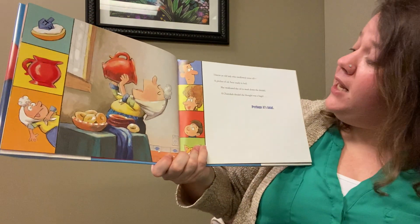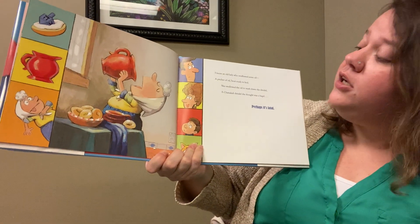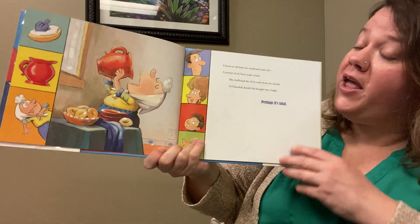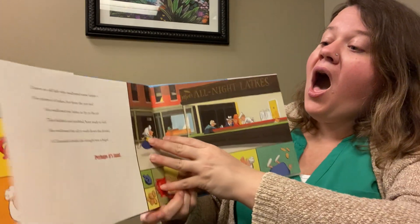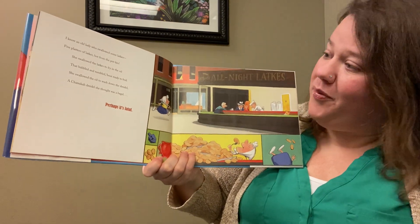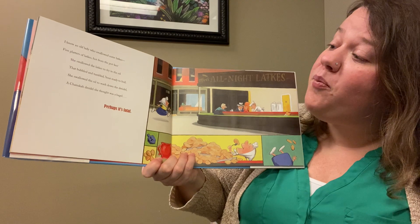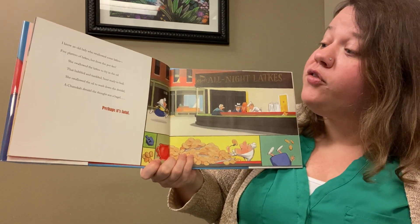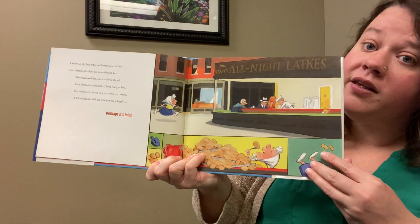I know an old lady who swallowed some oil, a pitcher of oil about ready to boil. She swallowed the oil to wash down the dreidel, a Hanukkah dreidel she thought was a bagel — perhaps it's fatal! I know an old lady who swallowed some latkes, five platters of latkes hot from the pot. She swallowed the latkes to fry in the oil that bubbled and tumbled about ready to boil, she swallowed the oil to wash down the dreidel — perhaps it's fatal!